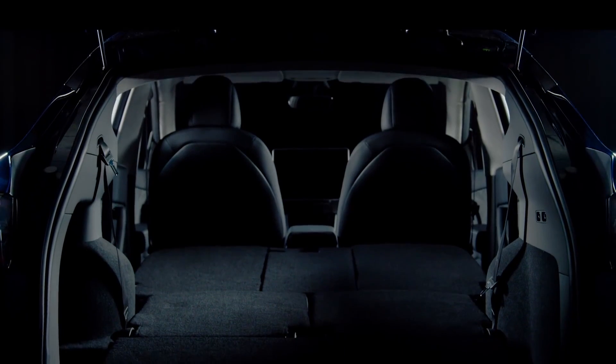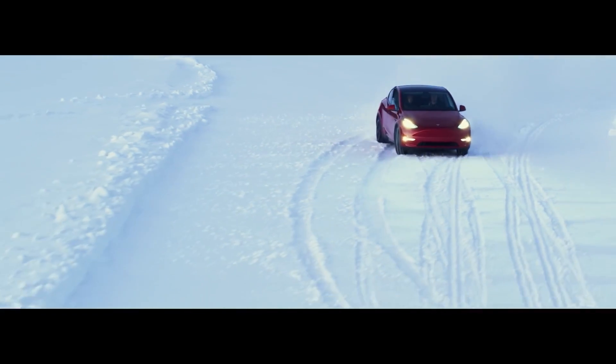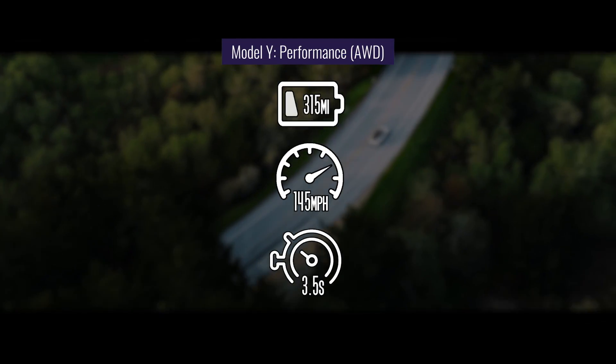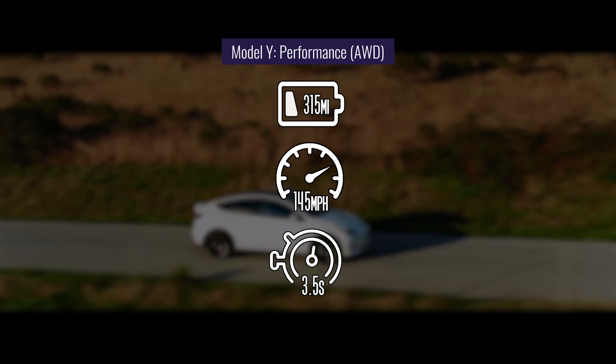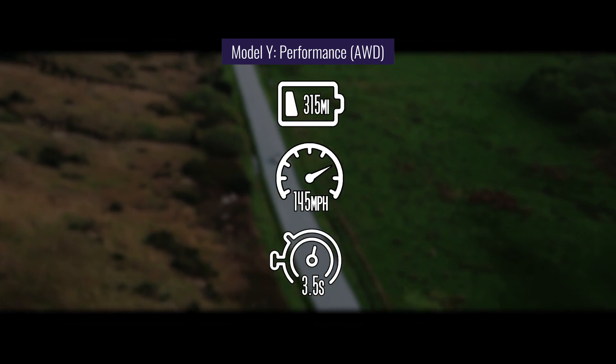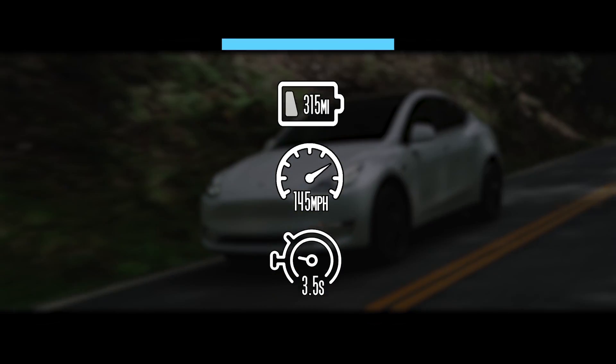But want a bit more room than the Model 3 sedan. The Tesla Model Y Performance Model, equipped with all-wheel drive dual independent motors, has a range of 315 miles, a top speed of 145 miles per hour, and accelerates from 0 to 60 miles per hour in 3.5 seconds.